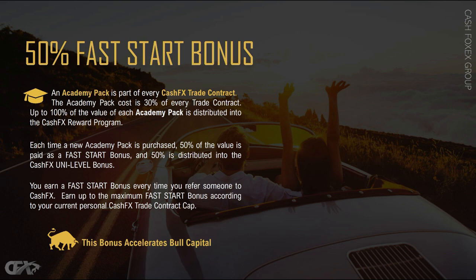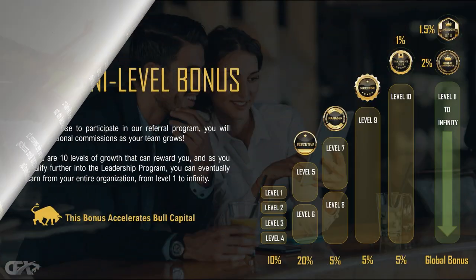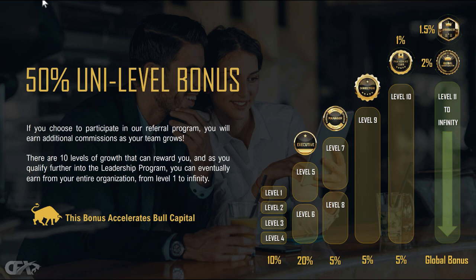Let's talk about the other side of bull capital earnings called the unilevel or team bonus. If you choose to participate in the referral program — sharing this with others — you will earn additional commissions as the team grows. What is great about unilevel is that you may only share with a friend, spouse, or partner to start earning bull capital, but it could turn into an opportunity to grow well beyond your efforts. Let's say you share with two or three friends and after a month they start seeing the potential in CashFX and fall in love with it, knowing this is a recession-proof opportunity.